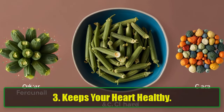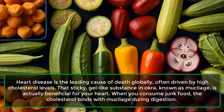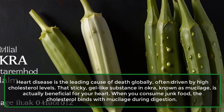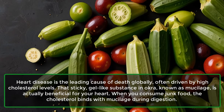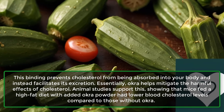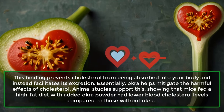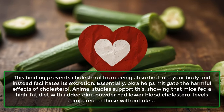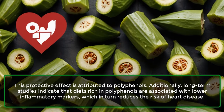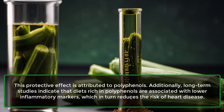3. Keeps your heart healthy. Heart disease is the leading cause of death globally, often driven by high cholesterol levels. That sticky, gel-like substance in okra, known as mucilage, is actually beneficial for your heart. When you consume junk food, the cholesterol binds with mucilage during digestion. This binding prevents cholesterol from being absorbed into your body and instead facilitates its excretion, helping mitigate the harmful effects of cholesterol. Animal studies show that mice fed a high-fat diet with added okra powder had lower blood cholesterol levels. This protective effect is attributed to polyphenols, and long-term studies indicate that diets rich in polyphenols are associated with lower inflammatory markers, reducing the risk of heart disease.